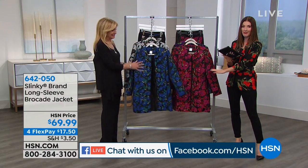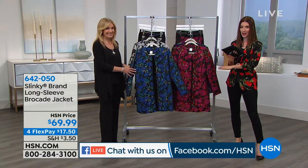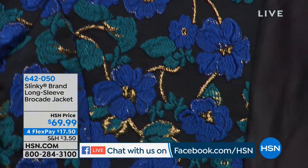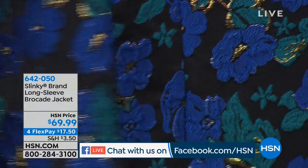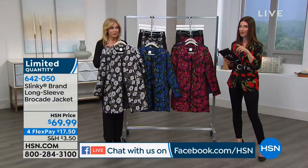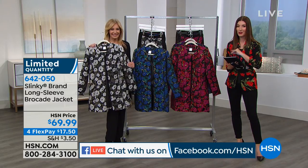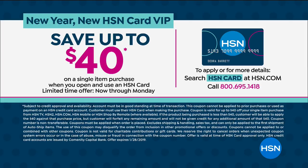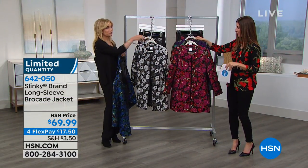Already so many of you are shopping for the one and only Brocade jacket. Slinky was here just a few months ago and debuted this for the very first time — it was gone in a heartbeat. This is the first time we've been able to bring it back in stock for you. Today we have four flexible payments, and if you're brand new to HSN and picking up our HSN credit card, you could also get $40 off this item. We can get you instantly approved over the phone or online, and you'll take $40 off your very first purchase. Hopefully you're considering this jacket.